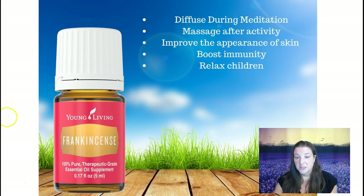Frankincense is great for meditation. I like to use a little bit on my chest and my head before I do yoga. It's great to massage into your skin after any kind of activity, it's really good for your skin, it's good for boosting immunity, and it's really relaxing. For children, frankincense is a great one.